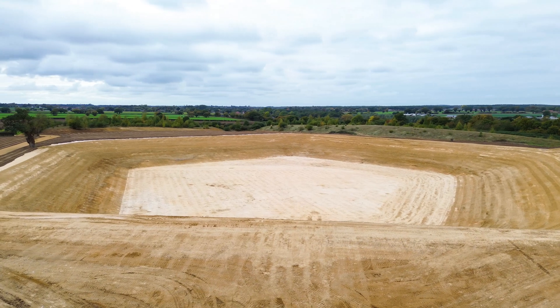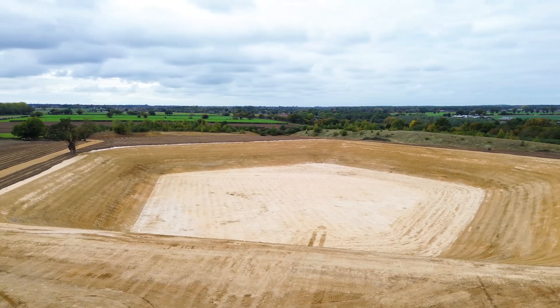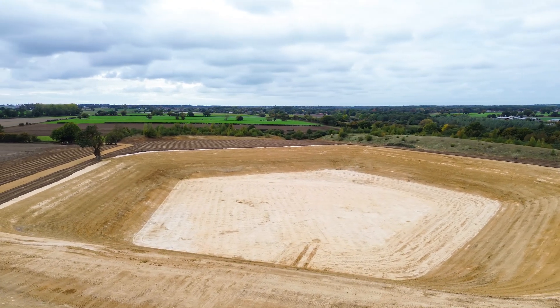Hi, I'm Samson. I'm from True Earthworks. We're here in Spicksworth in Norfolk, just north of Norwich. We've just completed this build on an agricultural reservoir.